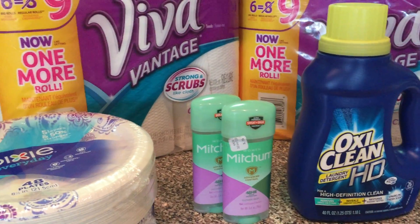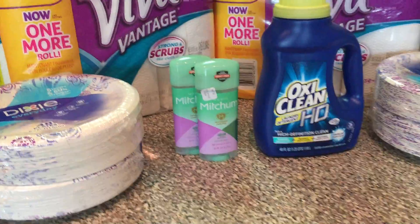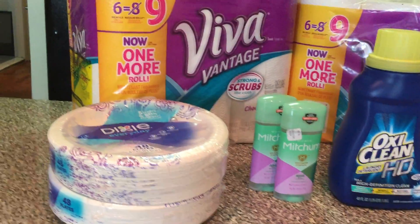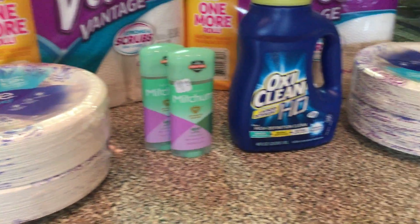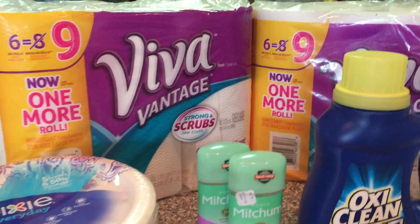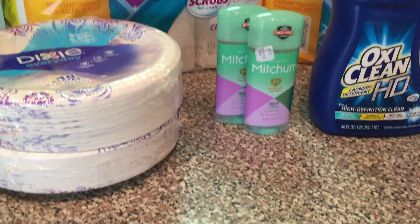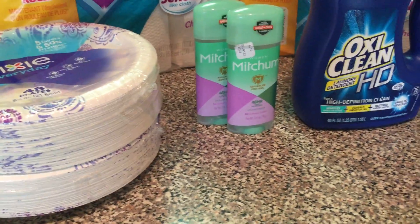Hi everyone, it's Catherine again with Coupon Card Club, just here with a quick haul that I did at Rite Aid this week. I'm sorry that I'm getting this video a little late — I did it early in the week, around Tuesday. Let me know in your comments below if you like Rite Aid or CVS better.